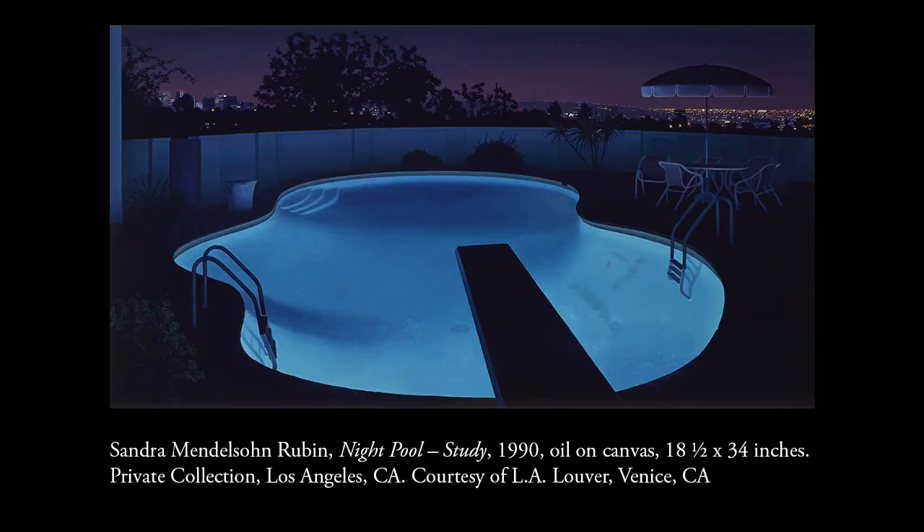And it being a nighttime piece, often the only color that is being depicted is coming from a light source. With that in mind, the light source being a green, kind of bluish pool light, illuminating a whole backyard scene.